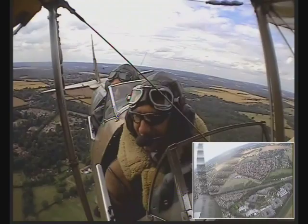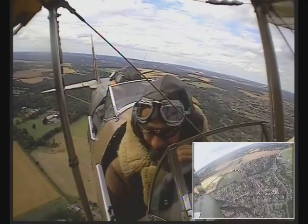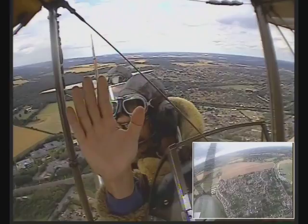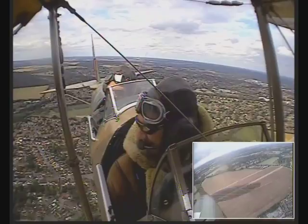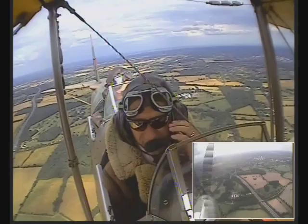We can give them a wave as we go over. Fantastic! Are you enjoying it so far? Absolutely fantastic, I love it. That's what I hope for. Right, they're watching us — give them a big wave. So now I can put on the power again, and we can start climbing. It's just lovely poodling around on a summer's afternoon.